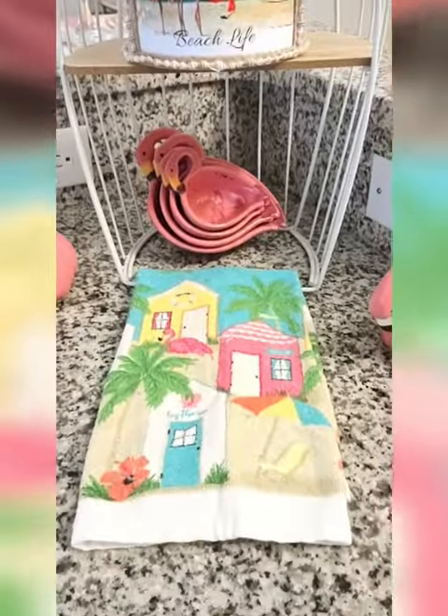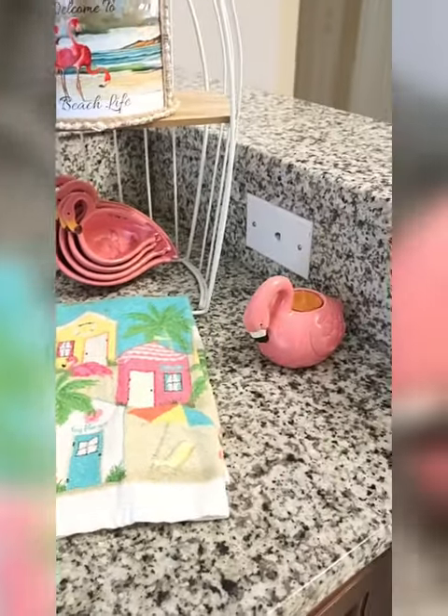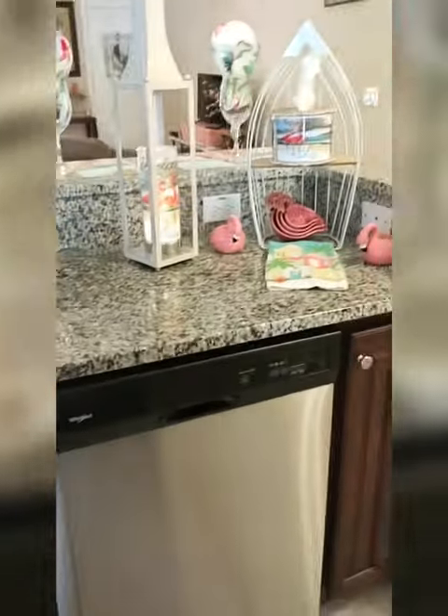Look how cute. I always find the cutest little towels to match my decor, along with my other little flamingo decor. I hope you love this video. Have a wonderful day.